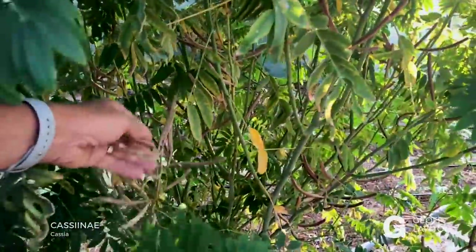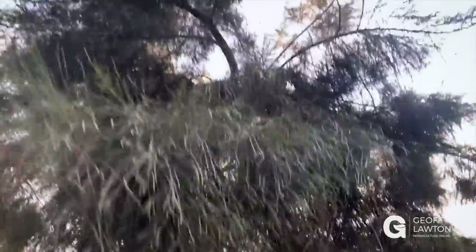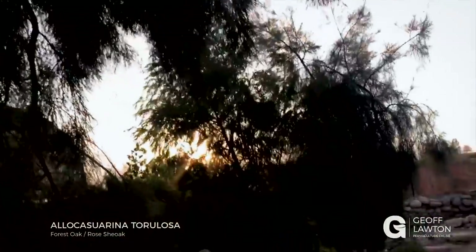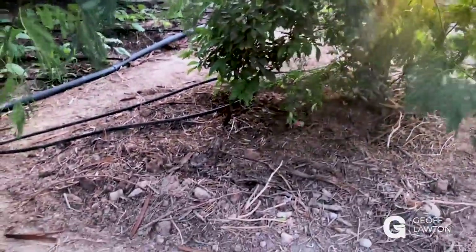Here's a small cassia bush — we've got seed in here. This is a chop-and-drop as well; it would have been cut 11 months ago. And here's one we don't cut — a windbreak tree. You can see it working right now with that hot westerly desert wind coming through from Palestine. We've got a few of them here protecting this edge. This is Casuarina torulosa, one of the great casuarinas of the world. Another leucaena and a citrus right underneath.